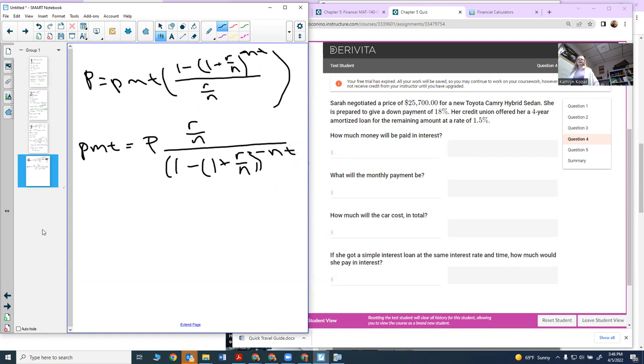Now I'm going to write down everything I have: payment, P, R, N, and T. Looking at the problem, Sarah negotiated a price of $27,700 but she's going to put down 18%. My P, which stands for present value — that's how much I'm going to take out on the loan — is not going to be the full price. It's going to be that price minus 18% of it.